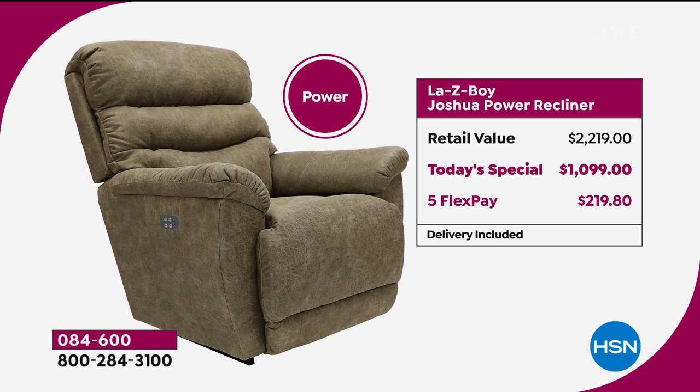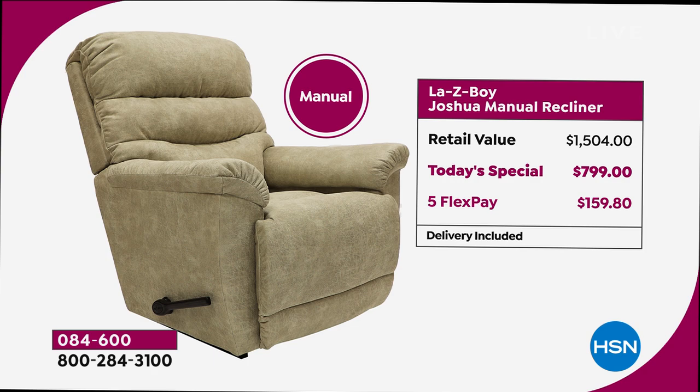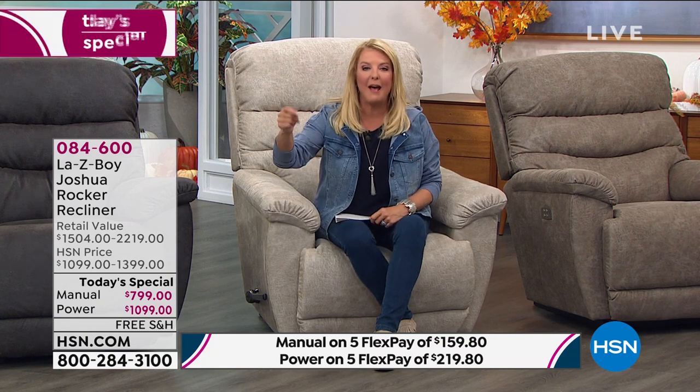Many people would like the manual — it's fine, it's great. It's got 54 positions on it. The manual, if you went to the store with all the great upgrades, would cost you $1,500. We're at $800, and again five flex pays at $159.80. Here's why the power has been so popular: if you were to buy the manual in the store, you would spend $1,500. Tonight you can get all the upgrades and get power for way less than the price of a manual in the store. That's why four-to-one, the power is outselling the manual.